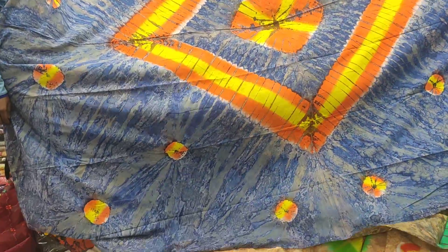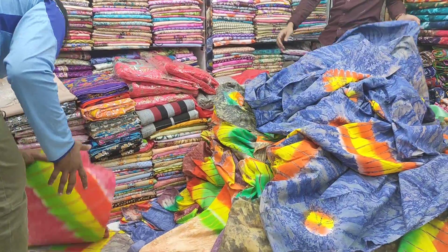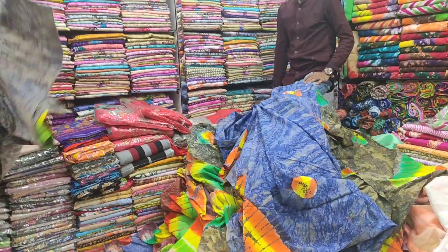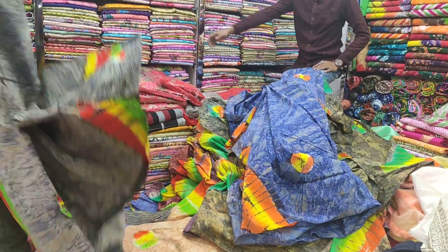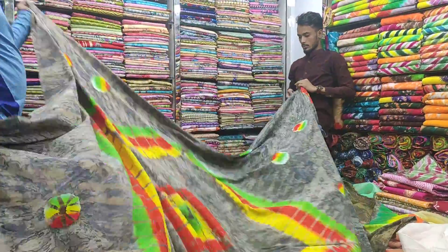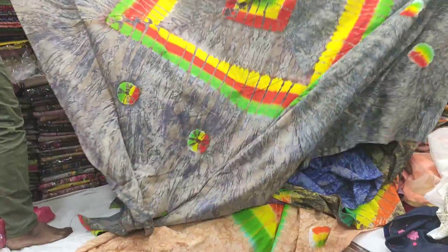So, this is the price of $65. I will show you the color here — it's a beautiful color. This is the color here. You can see this color here. They have deep color here.